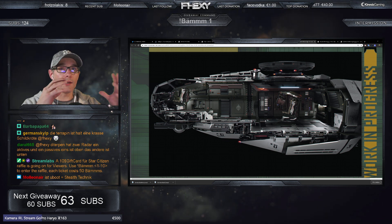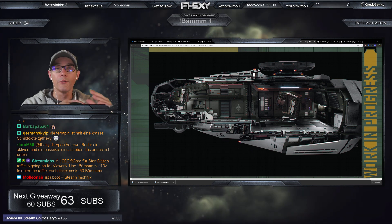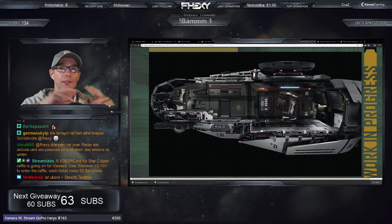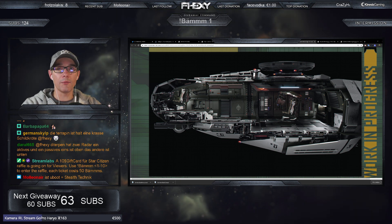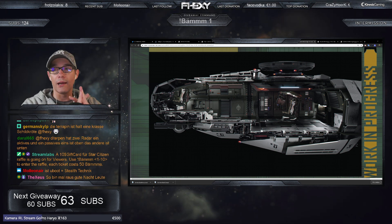Die Informationen, die du eingesammelt hast, kannst du entweder einsammeln und auf dem Markt verkaufen. Das heißt: du hast zum Beispiel ein gutes Mining-Feld gefunden, kannst damit selbst nichts anfangen, aber du kannst die Information für den Meistbietenden auf dem Markt verkaufen. Oder du hast ein Schiffswrack gefunden – relativ gut intakt – und die Daten kannst du dann an jemanden verkaufen, der sie gerne haben möchte.